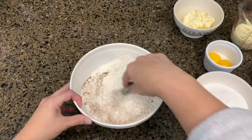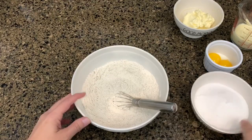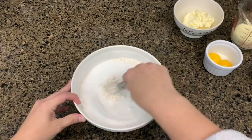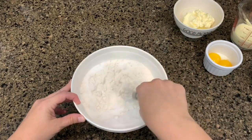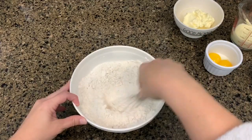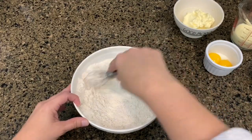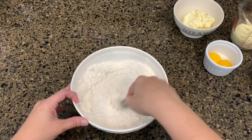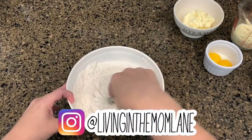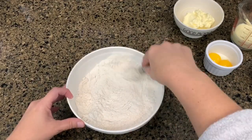Preheat the oven to 300 degrees Fahrenheit. In a small bowl, whisk the dry ingredients together — the flour, baking powder, cinnamon, and nutmeg. Right here I made a mistake: I put the sugar in as well. What you're supposed to do is in a large bowl, use an electric mixer to combine the sugar and butter, and then add in all of the rest of the ingredients. So don't do what I did — I just got ahead of myself and added the sugar with the dry ingredients. This was my first time making these cookies, so I'm not sure if that really made a big difference.